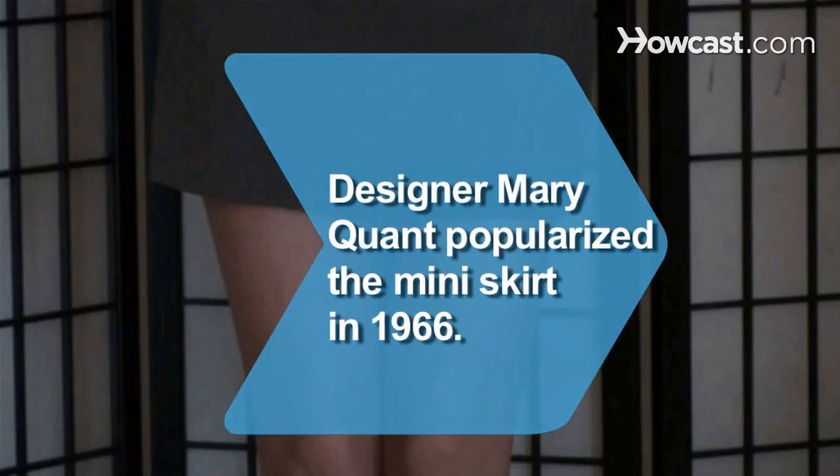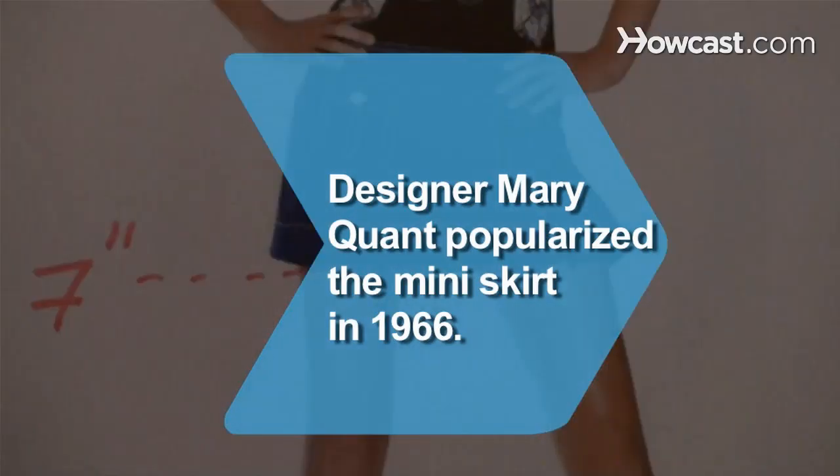Did you know? In 1966, designer Mary Quant popularized the mini skirt, which hung 6 to 7 inches above the knee.